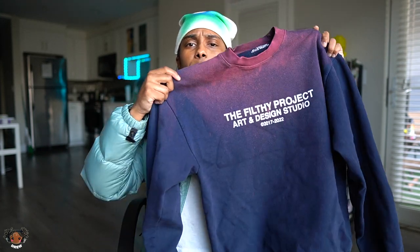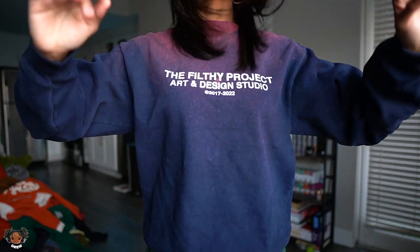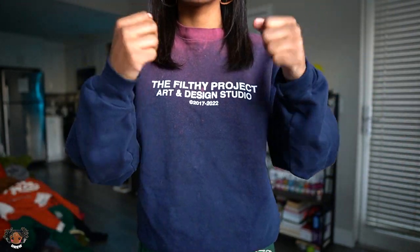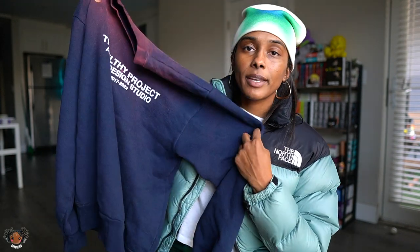Right here from my favorite small brand — this is the Filthy Project hoodie. It's printed on a vintage blank and is personally sun faded and dyed by The Filthy Project. If y'all don't know Filthy, go tap in with them. They do their own blanks, print on vintage blanks, do upcycling — just a whole bunch of crazy stuff. It's my favorite brand. I've been following since like 2016 or 2017.